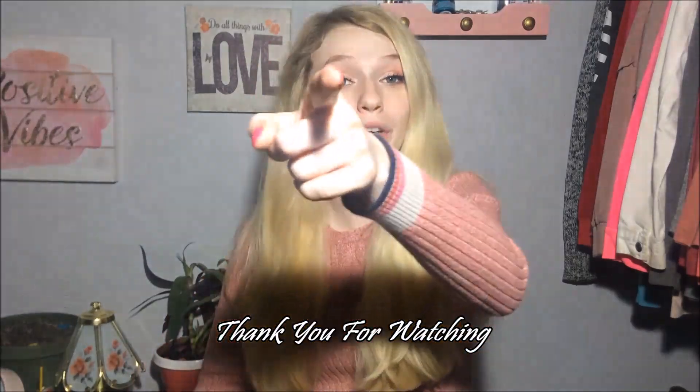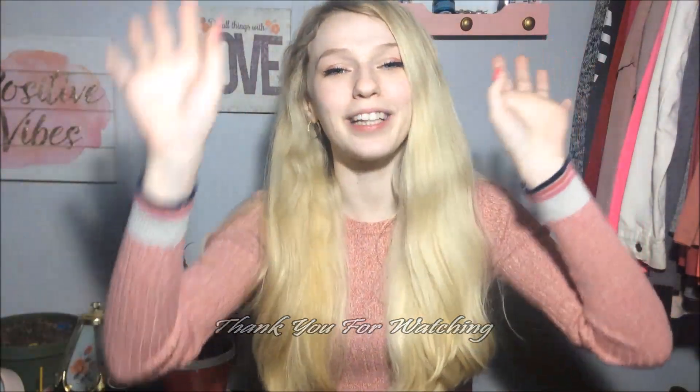I hope you guys enjoyed today's video. If you did, give it a thumbs up and don't forget to subscribe if you're not already. Hopefully you're having a wonderful day or night whenever you see this, and hopefully I'll see you in my next video. Bye guys!